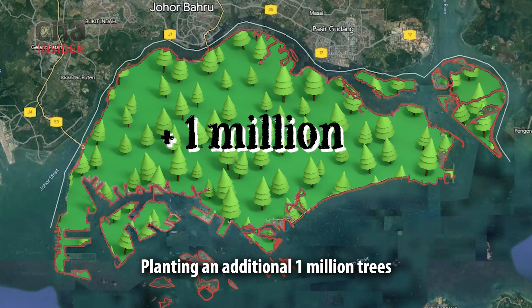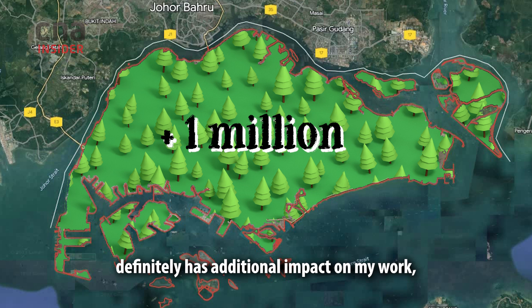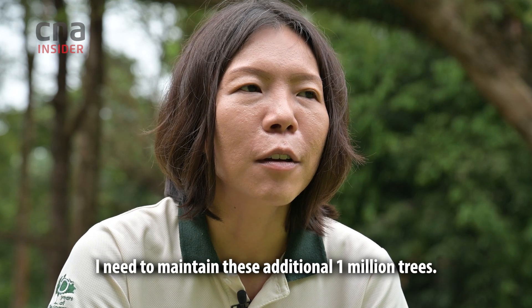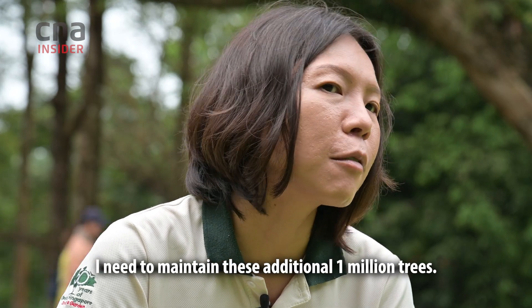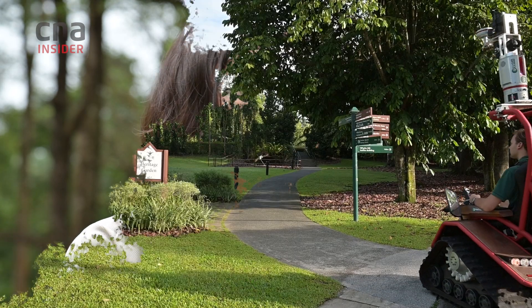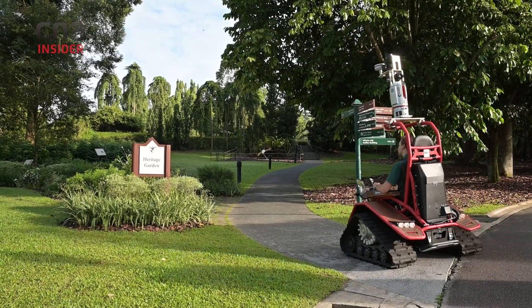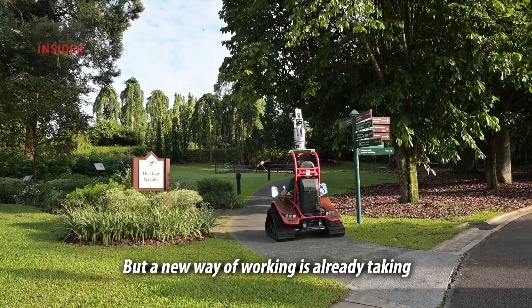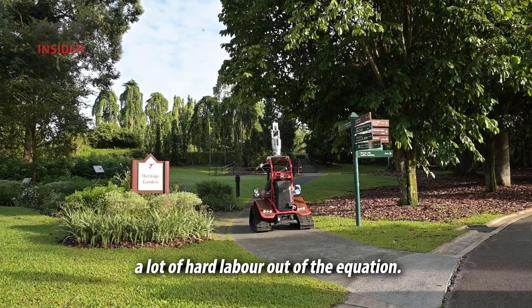We aim to plant an additional one million trees in Singapore by 2030. Planting an additional one million trees definitely has an impact on my work, because that would mean I need to maintain these additional trees. But a new way of working is already taking a lot of hard labour out of the equation.